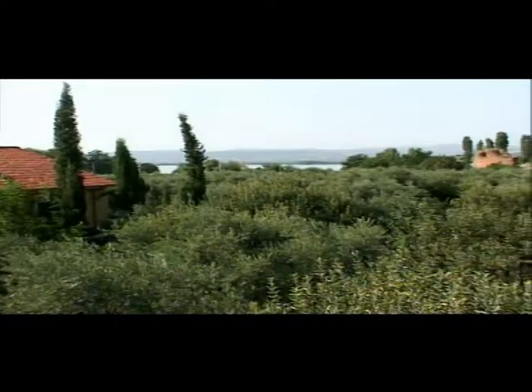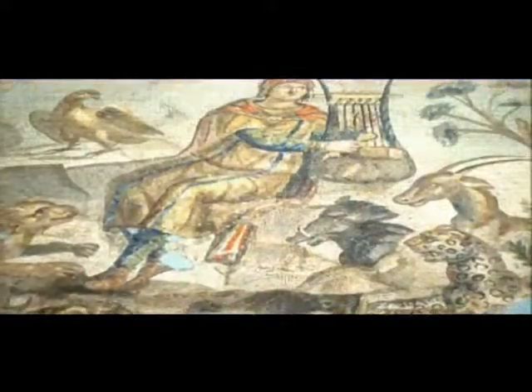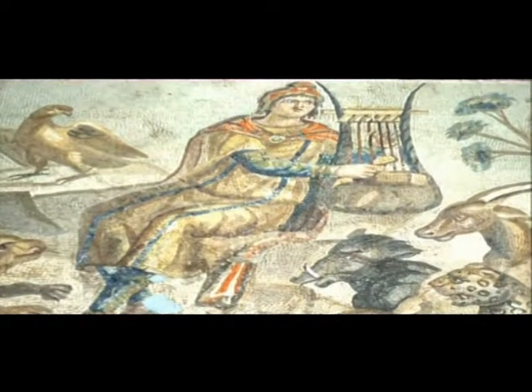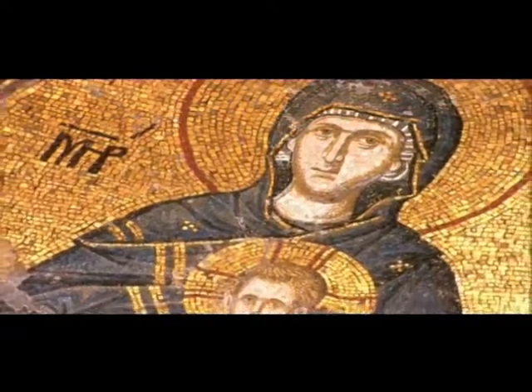Iznik has been a centre of ceramic production for approximately 9,000 years, possessing all the natural resources to create ceramic ware — both in terms of the earth and what's available as pigments for the glazes. Because there was already a centre of ceramic production there, the Ottomans brought in craftsmen, both Armenian and Persian, to further develop the studios. It was really these craftsmen, using the tradition and materials already there, who developed the classical Iznik ware.